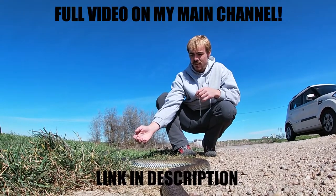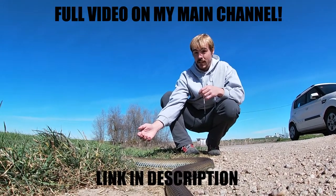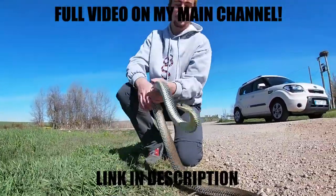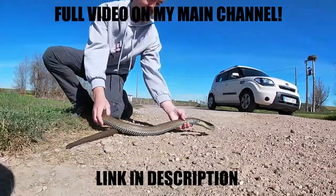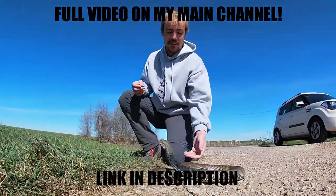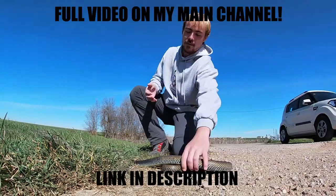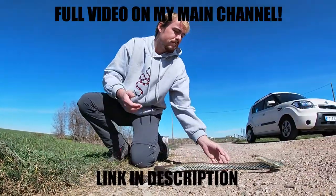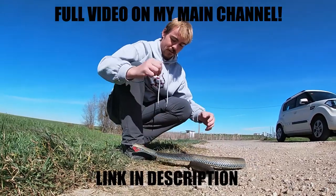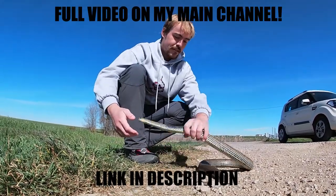How many of these guys do you reckon you've caught in your lifetime? I don't know, that's a difficult question. Maybe 100, 150, 200... As big as this one, not so many — maybe 30 or so. But Montpellier snakes in general, a lot of them. It's the most common snake around here.